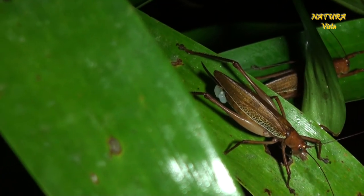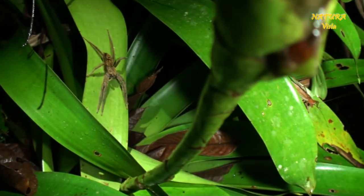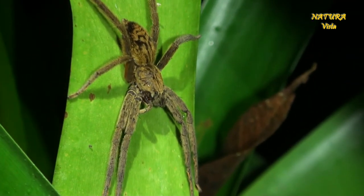Others live mainly on vegetation, some even high up in the trees. I wanted to know this in more detail — how high exactly?